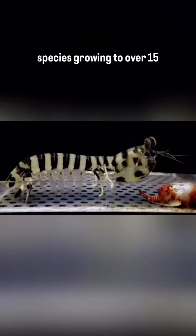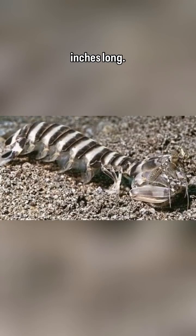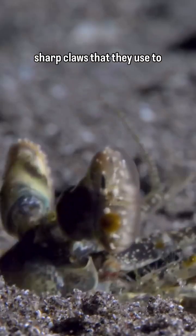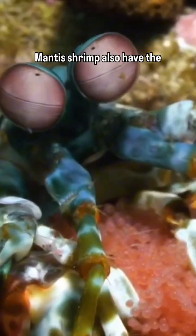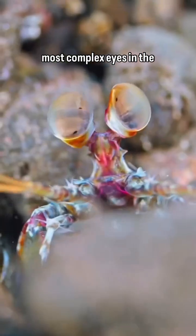As for the spearing mantis shrimps, the zebra mantis shrimp is a great example — it's the largest species, growing to over 15 inches long. Spearing mantis shrimps have sharp claws that they use to skewer unsuspecting prey that get too close to their burrows.